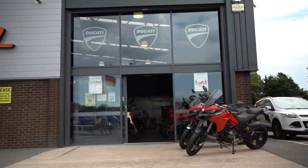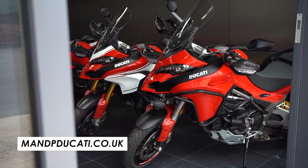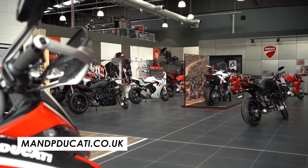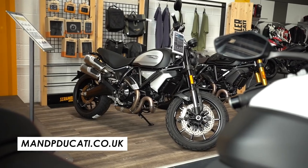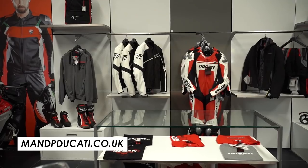Before we get started, a massive thanks to M&P Ducati down in Cardiff for lending me their demo bike to film with today. It's an awesome shop with great staff and some of the best roads in the UK on the doorstep, so if you want to try the latest and greatest from Ducati, don't hesitate to visit the link in the description.